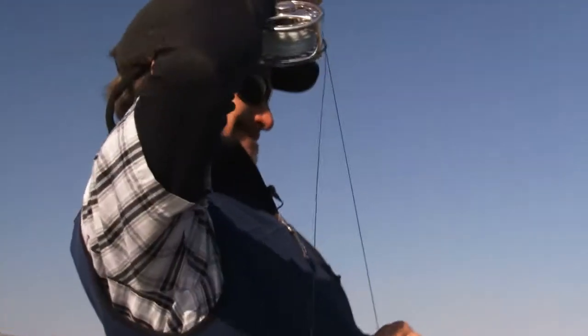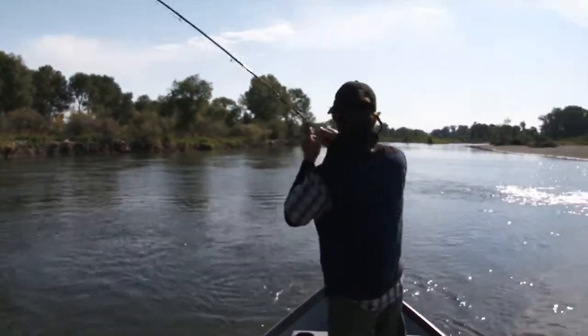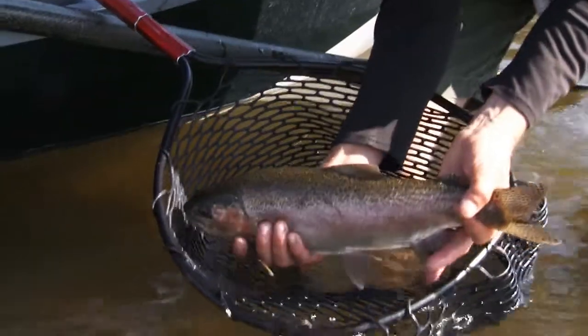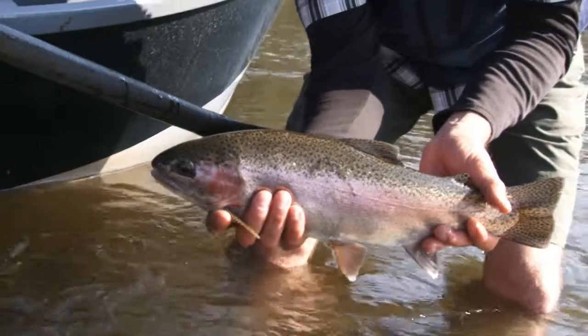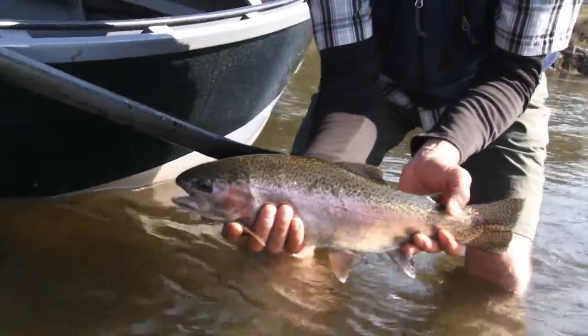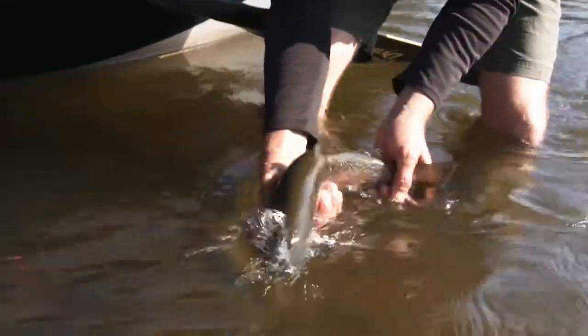This one, Sean. Nice fish, man. Tell you what — you were right, there's some good fish in here. Just a beautiful specimen, isn't it? She's nice. Well, she was good to us, we'll be good to her. There we go. Thank you, sweetie.